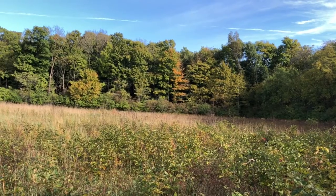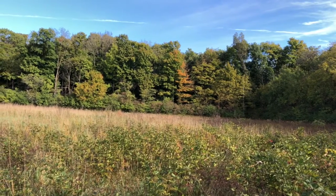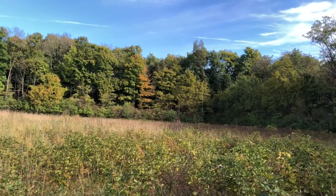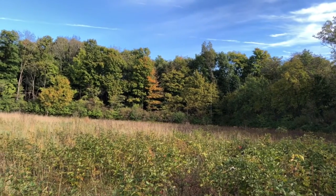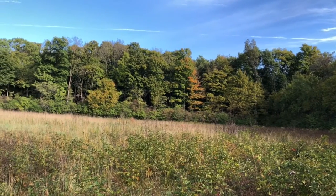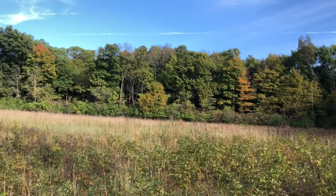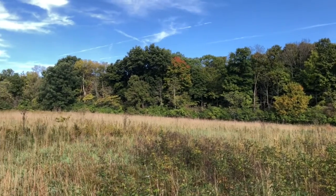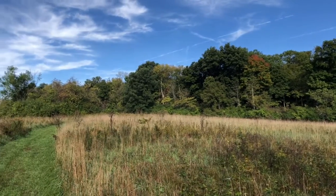There are already some leaves changing colors here, but in a couple of weeks this is going to be just gorgeous. You're just starting to see some tops of the trees and edges change color, but it's coming.